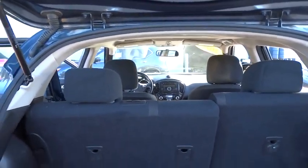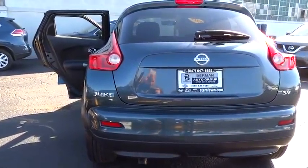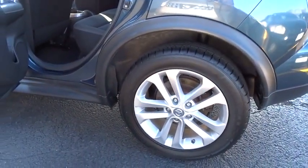Trip computer, CD player, rear window defroster, electronic stability control, brake assist, remote keyless entry, power moonroof, tachometer, panic alarm, front reading lamp, driver vanity mirror.